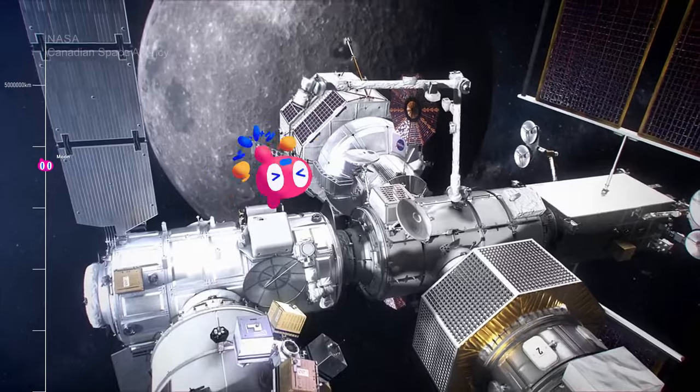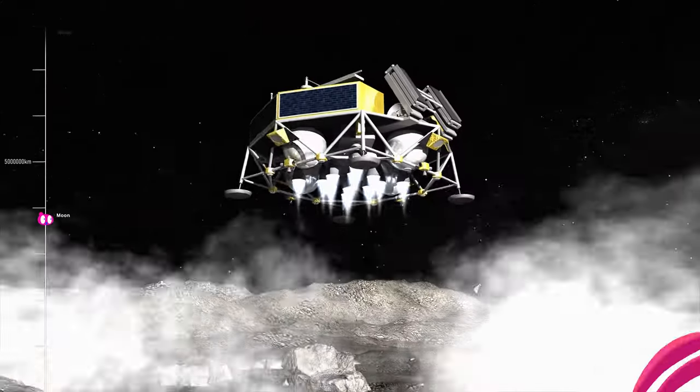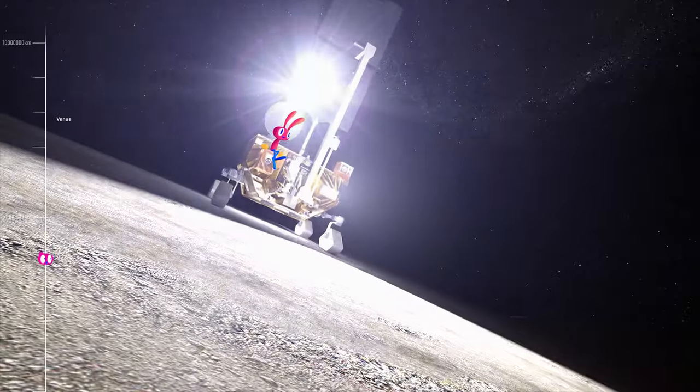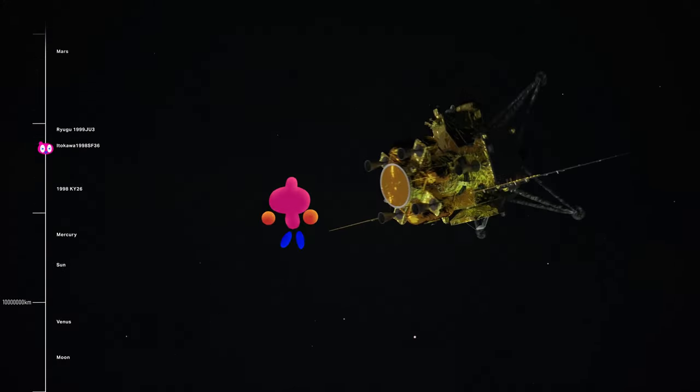A new space station that serves as a staging point to the moon and Mars — this is the Gateway. At JAXA we develop the astronauts' life support systems. This is the Lunar Polar Exploration Mission, or LUPEX for short. Our mission is to investigate water in the south pole of the moon.